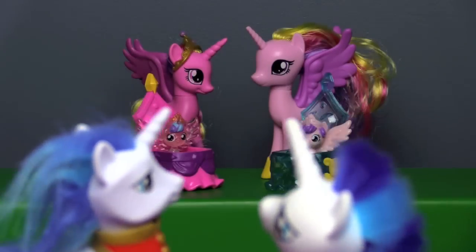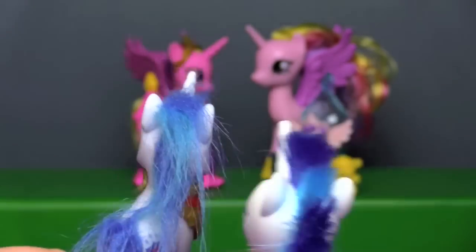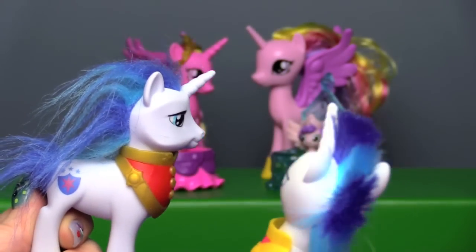Cadence! Cadence! There's two of us now! It's me and me! I got a new haircut.